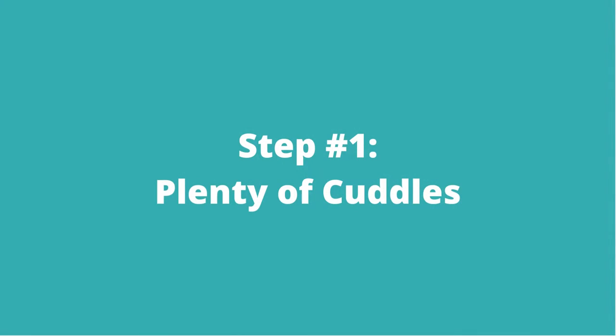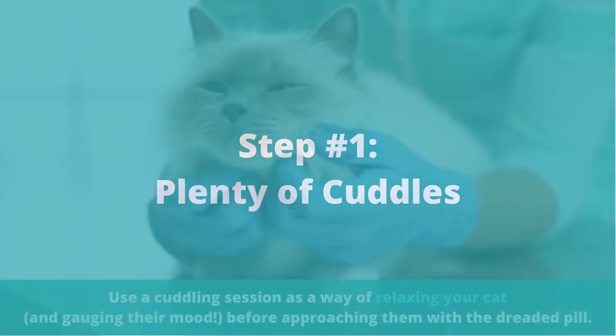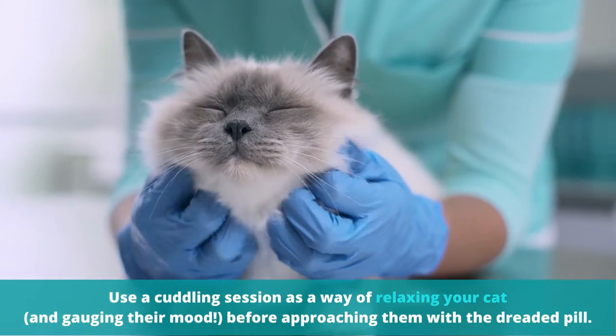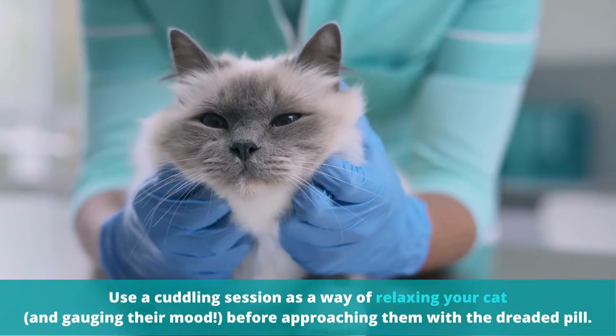Step number one: plenty of cuddles. Use a cuddling session as a way of relaxing your cat and gauging their mood before approaching them with the dreaded pill.